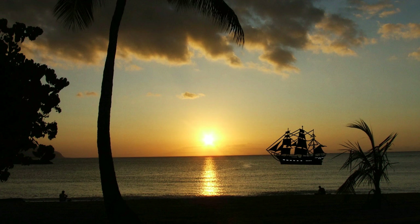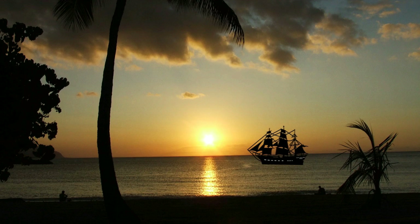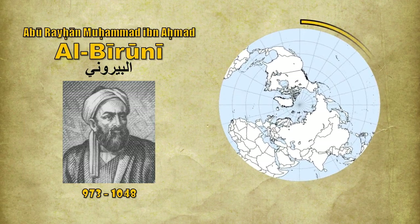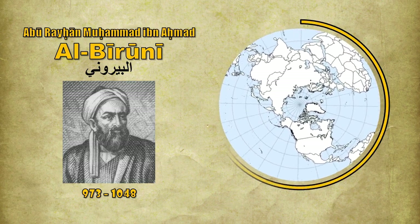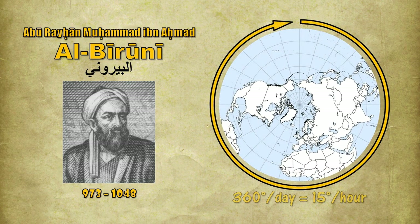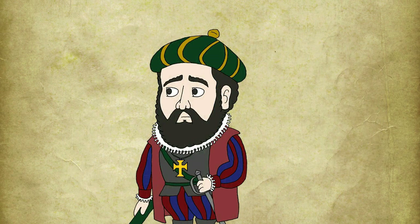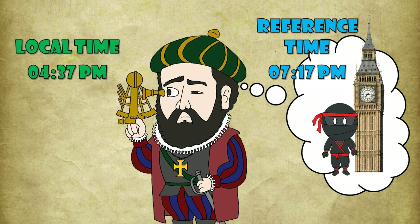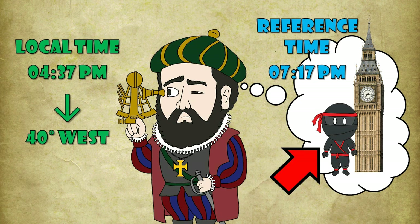The earliest ocean navigators relied on dead reckoning, wherein longitude was determined using estimates of the ship's speed and direction. This method was highly inaccurate on long voyages out of sight of land. Muslim scholar Al Biruni supported the idea of the Earth completing a full 360-degree rotation every day, meaning 15 degrees every hour. If you knew the current time of a fixed location — the reference time — measuring your local time is straightforward, allowing you to calculate your longitude relative to that fixed location.